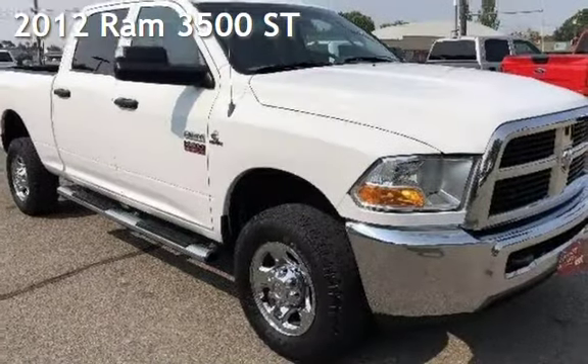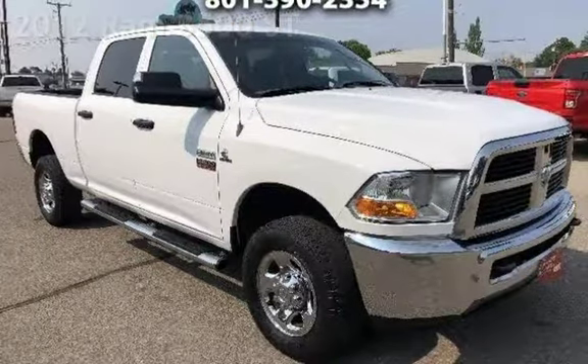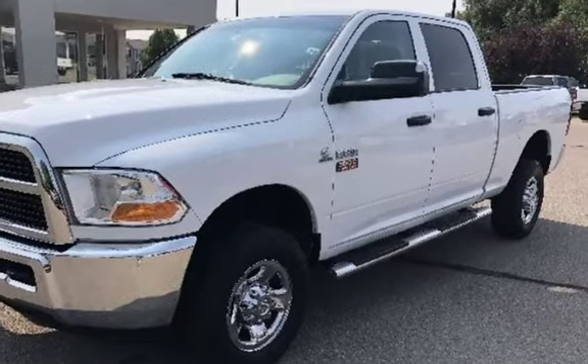Presenting a pre-owned 2012 Ram 3500. This four-door truck has a six-cylinder, 6.7-liter i6 engine, with four-wheel drive and an automatic transmission.